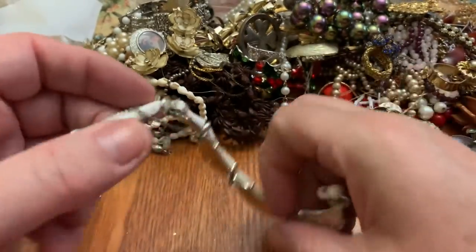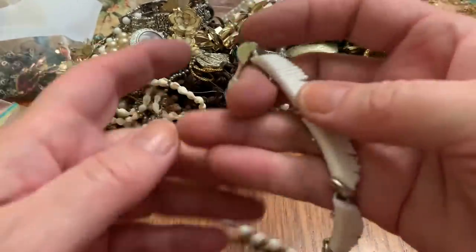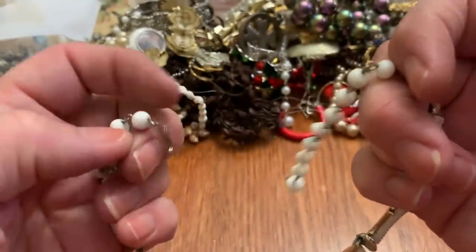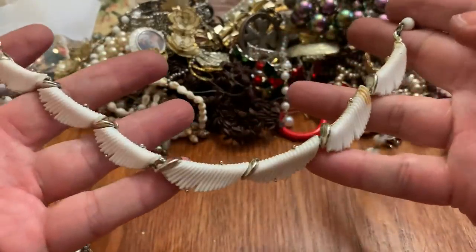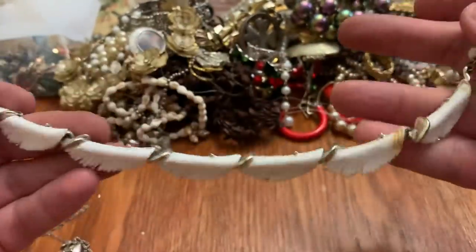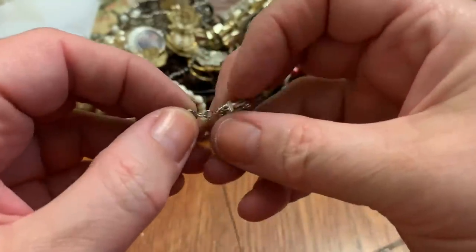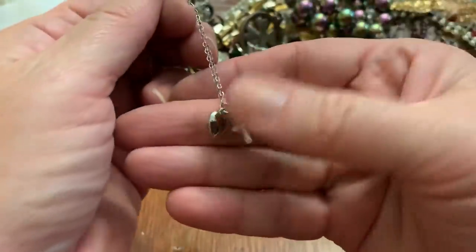I believe I found earrings like this in another bag, or a necklace like this. This needs to be cleaned. I could swear I found something like this — it's a BSK. Tiny little necklace, it does have a little bit of a knot. It's cute.